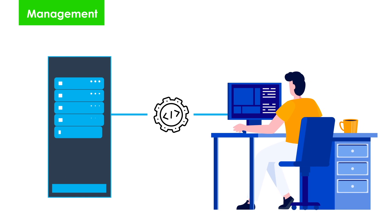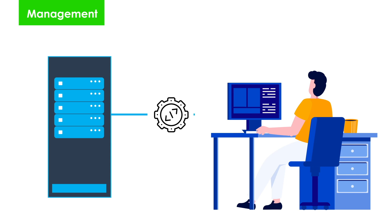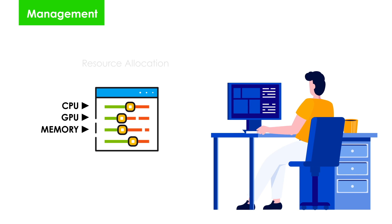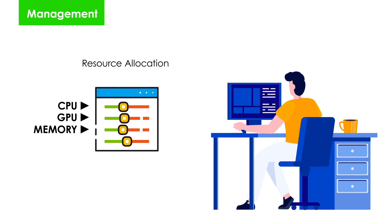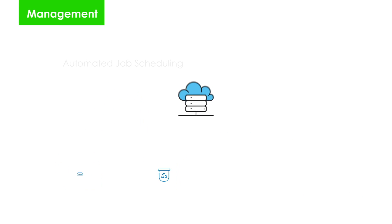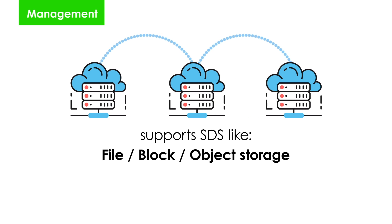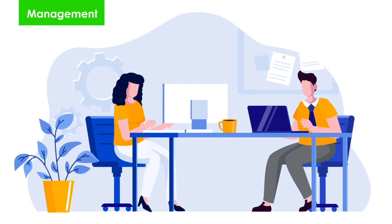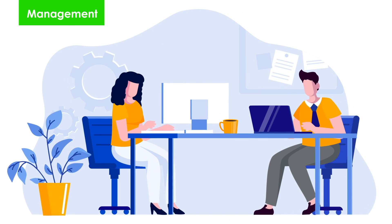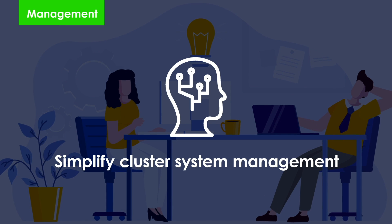QCT Pod takes management to the next level. It offers key capabilities such as resource allocation and automated job scheduling functions in both bare metal and container environments. It also supports multiple software-defined storage systems with data tiering management. For administrators, QCT Pod not only simplifies cluster management, but also gives them full control over the entire system.